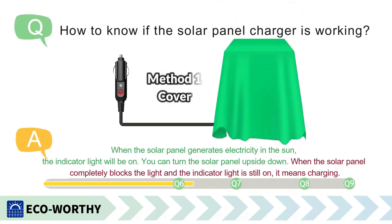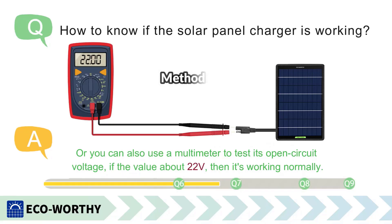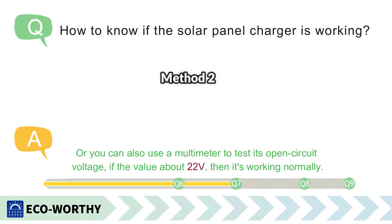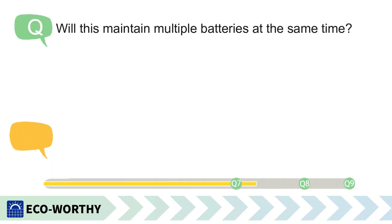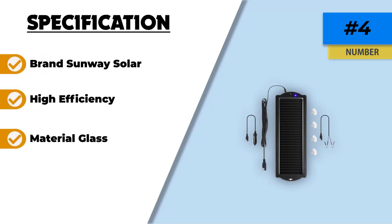However, it's important to note that the charging speed of this solar charger is slower compared to traditional electrical chargers. This means it may take longer to fully charge a depleted battery. Additionally, the device's performance is dependent on sunlight, which can be a limitation in areas with less sun exposure or during cloudy weather conditions. Despite these drawbacks, the Sunway Solar Car Battery Trickle Charger and Maintainer remains an excellent choice for those looking for a sustainable and convenient way to keep their vehicle batteries in good health.